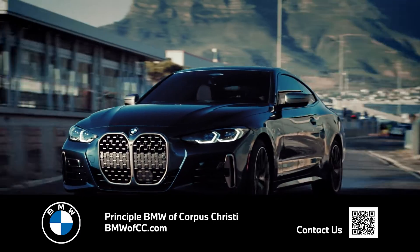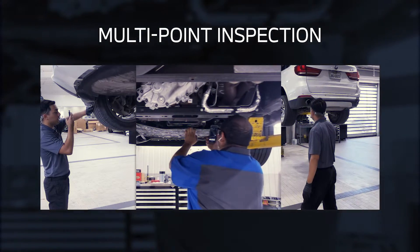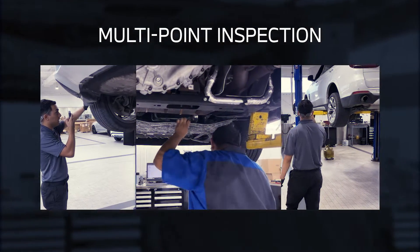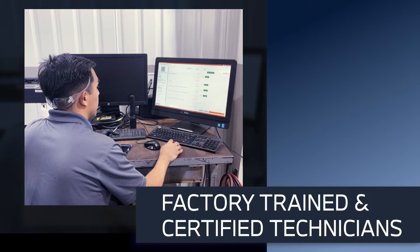At Principal BMW of Corpus Christi, you'll receive a multi-point inspection with every service. This protects your BMW and keeps it running at top performance and safety. Our factory trained and certified technicians will ensure that your vehicle is up to BMW standards.